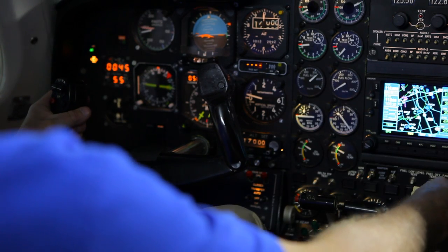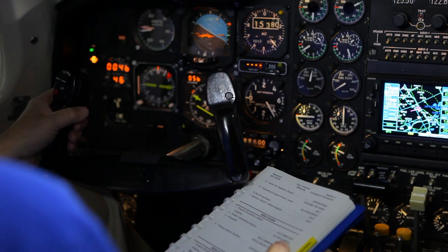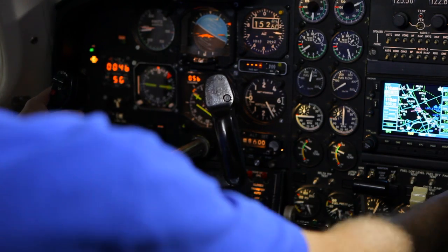I went immediately to my training and went through the memory items to immediately shut down the engine, followed that by looking at the checklist and shutting down the engine completely, and then declaring an emergency and returning to Tulsa Airport on an uneventful basis.